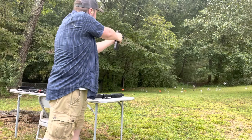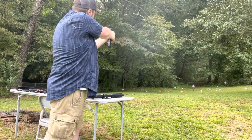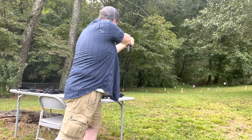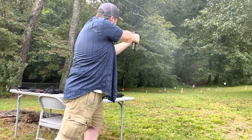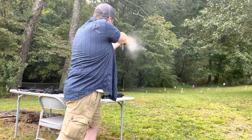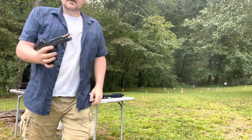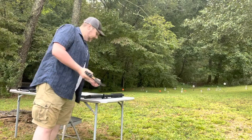Putting a few more rounds on target to wrap up the range demo. That's the Shadow Systems MR920 in nine millimeter — a gun I highly, highly recommend.